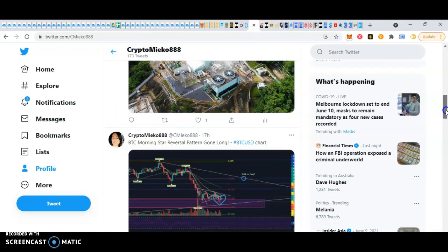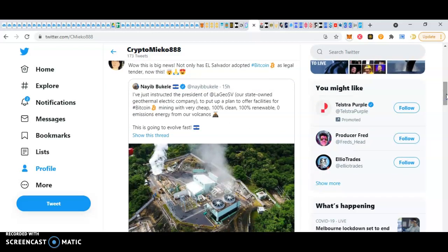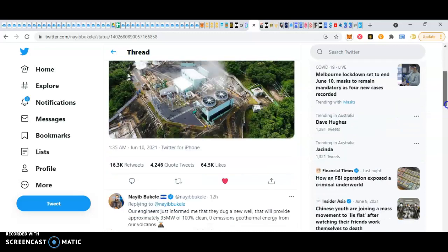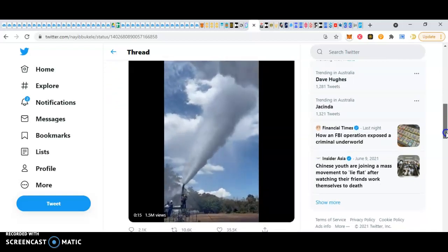There's my chart that I posted on Twitter. If you want to stay up to date, I'd suggest following me on Twitter because that's where I post my charts and what trades I'm taking. I just posted — this is big news. Not only has El Salvador adopted Bitcoin as legal tender, they are now doing this: the president has been instructed to put a plan up to offer facilities for Bitcoin mining with very cheap, 100% clean, 100% renewable, zero emissions energy from their volcanoes. This is going to evolve fast and this is huge news — using geothermal energy from volcanoes. I love being on Twitter and following all the chatter on there because it's always the latest news and a great place when you're in crypto to follow people and see what they're saying.